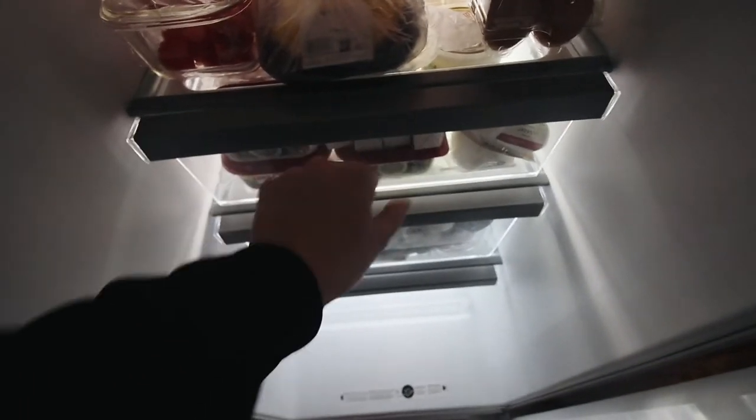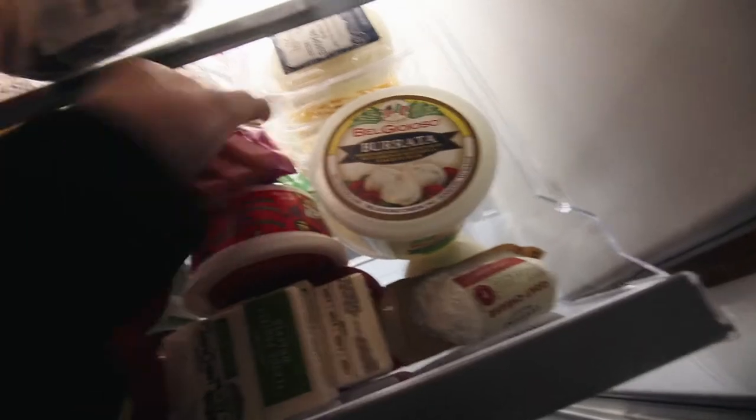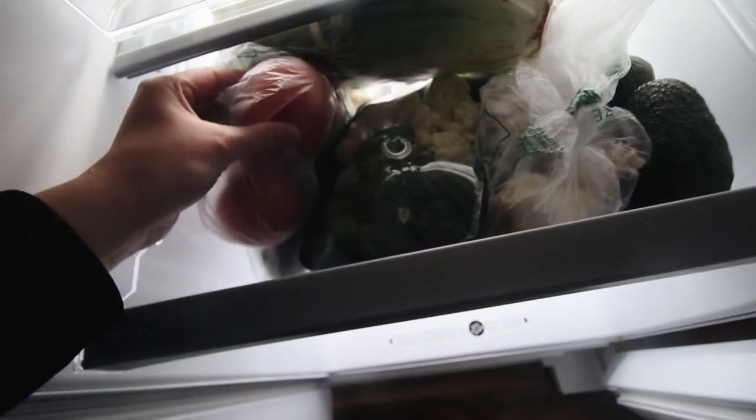Quick little fridge tour — we're mainly going to look at this side because this is the side that looks pretty. The other side is just random, mostly my parents' stuff. This is where it gets pretty: cheese and butter drawer. We've got the burrata, cream cheese, my butter, Parmesan Reggiano, all the different shredded cheeses. Down here we have veggies — garlic, avocados, tomatoes. We have two empties in there.